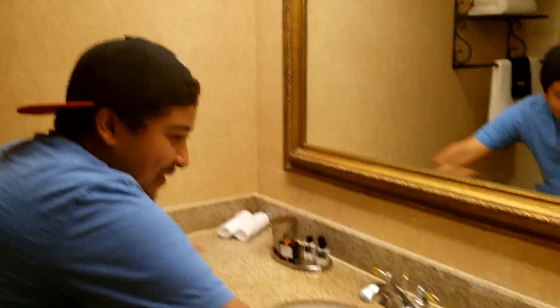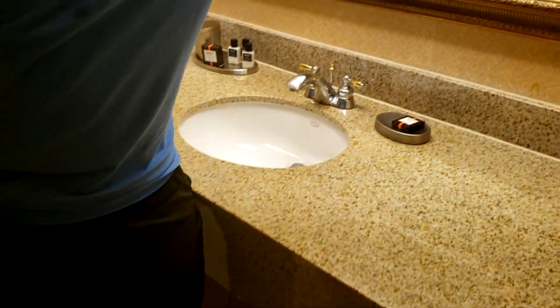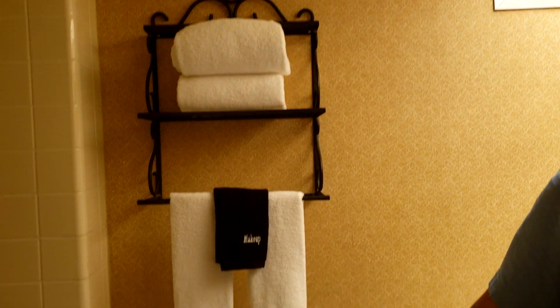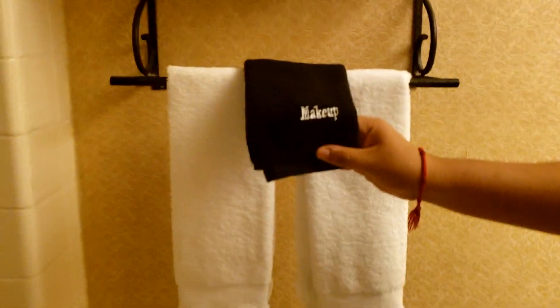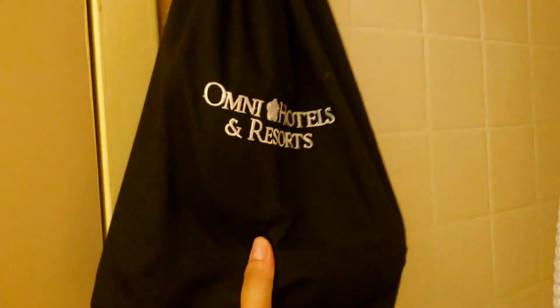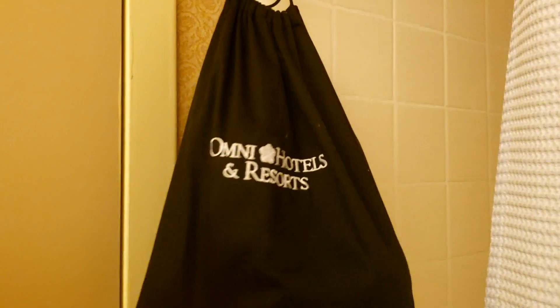There's the big mirror, it's really spacious. There's a little garbage right there and a makeup mirror on the edge. In the back there are towels, and they also have a makeup towel — I didn't even know that was a thing. We also have the shower and it comes with a blow dryer.